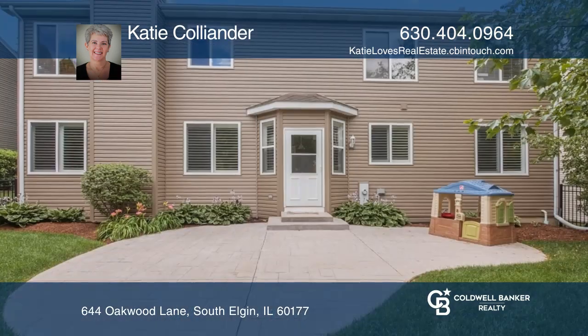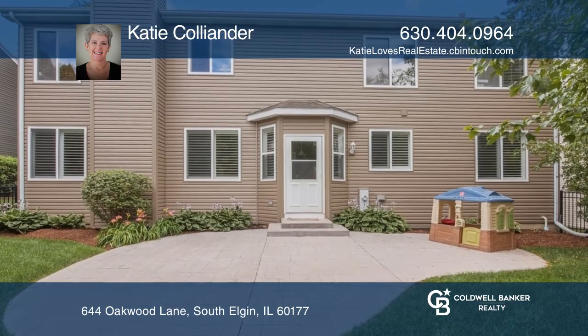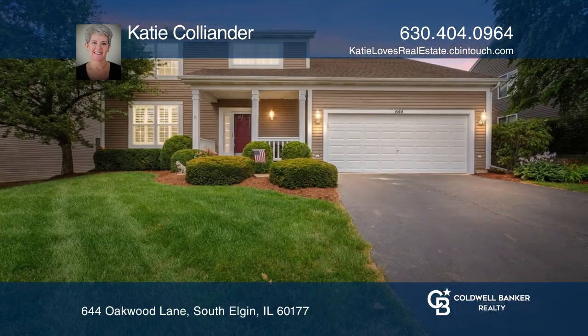Venture outside to appreciate the private oasis of a yard. Make your dream home a reality by calling Katie Coleander.